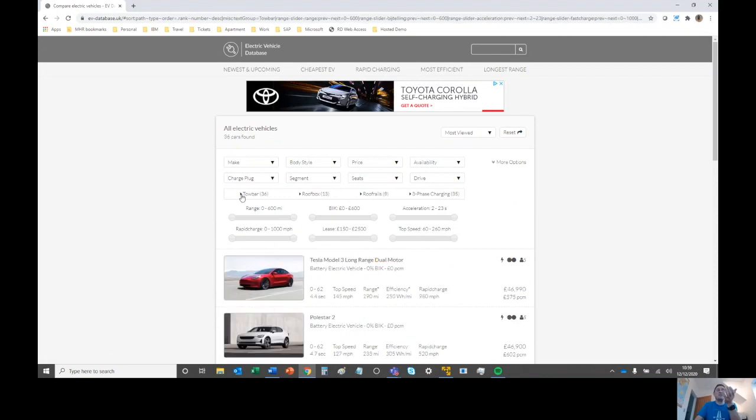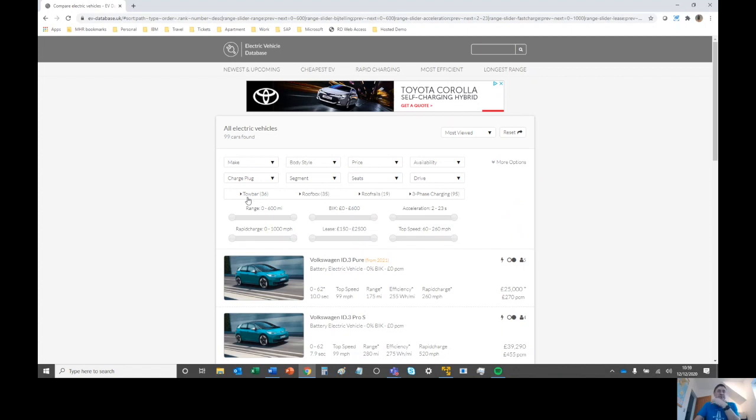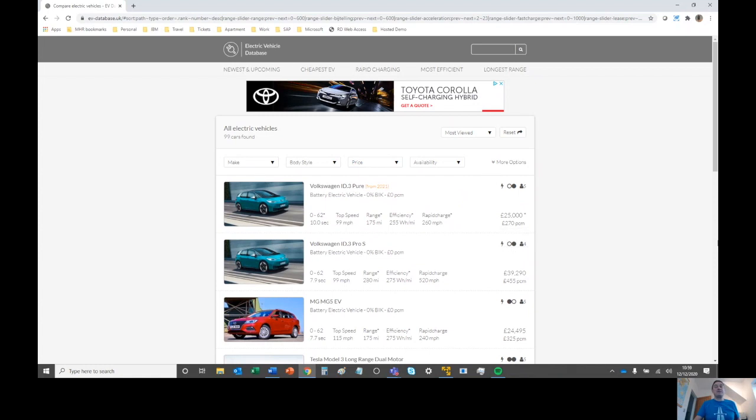Interestingly, tow bars is quite an interesting thing, and one thing we found is that we've got a tow bar bike rack but our particular EV can't have a tow bar fitted. That does seem to be a common thing with EVs — most of them don't support tow bars at the moment. If you've got a caravan there are very few cars available today that will allow you to tow one, so that may be a consideration to take into account.